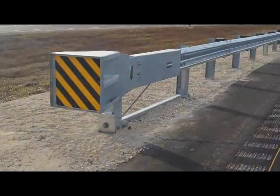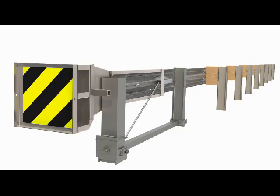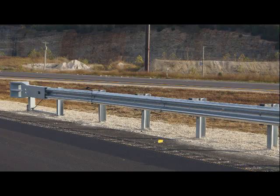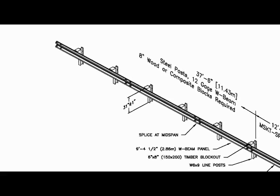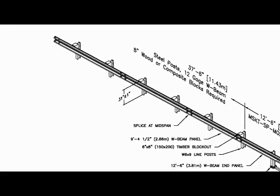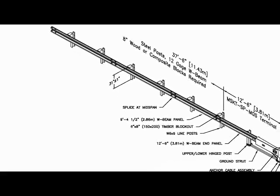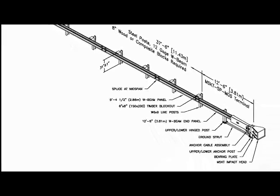Let's take a closer look at the MSKT. The MSKT shares many of the same specifications with its SKT predecessor, including a similar footprint, the same W-beam rail sections, same anchor bracket cable, and many of the same posts, plus allowable rail heights of 30 inches to 32 inches, and a length of need point that remains at post number 3, 12 feet 6 inches downstream.